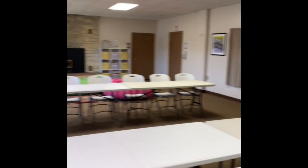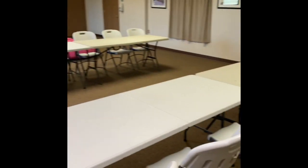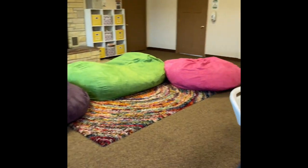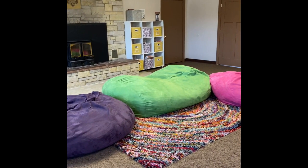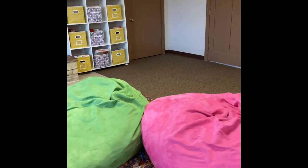We are starting here in the lodge. This is our lodge — it's pretty spacious. We've got lots of room for tables and chairs. A couple years ago we created this little hangout zone. The kids love the bean bags, and the containers over there have a bunch of games and puzzles that the kids love to get out and play with.